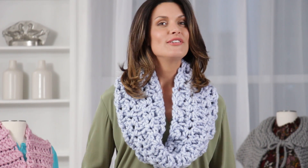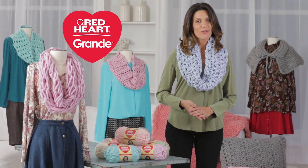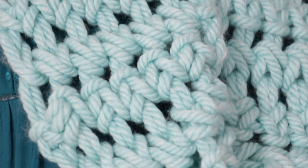I'm Adrienne Kiss for Red Heart Yarns and I want to share with you a new yarn that's right on trend and a joy to work with. A blend of acrylic and wool, Grande. It's a super bulky yarn that's perfect for arm knitting and finger crochet or for any projects you want to make quickly with large needles and hooks.